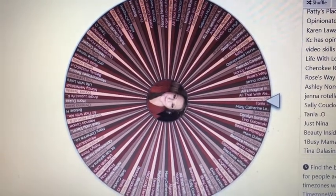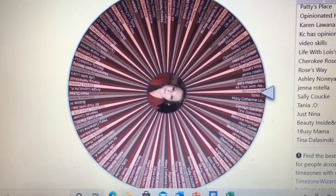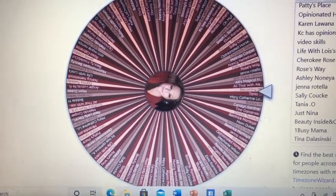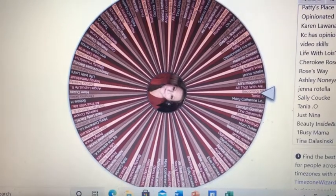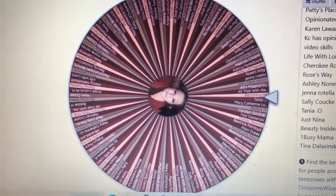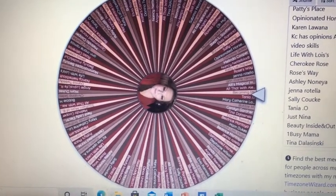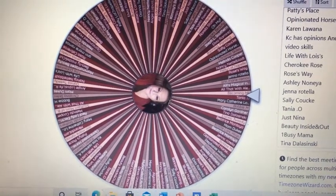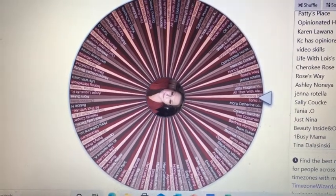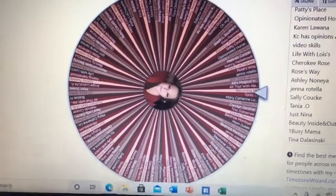Hey everybody, Sister Fantastic here. Today's video is the drawing for the ELF Jelly Pop Primer gift box that I put together through the month of February, when I was reviewing all the ELF products on Therapeutic Thursdays. All four videos' comments have been entered into the wheel here on wheelofnames.com. I've got it all set up with my own particular sights and sounds and all those fun things.